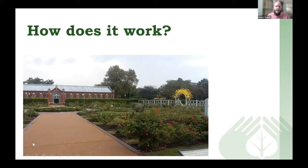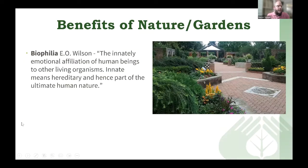Now we'll talk about theory — how and why horticultural therapy works. One concept is biophilia, developed by E.O. Wilson. Wilson noted the innately emotional affiliation of human beings to other living organisms and that this innate, hereditary connection is part of ultimate human nature. As horticultural therapists, we take that human-plant connection and utilize it as a therapeutic tool for achieving outcomes and goals for individuals.